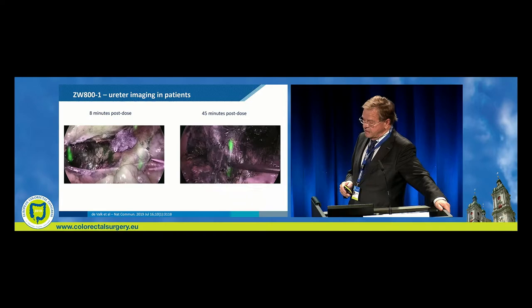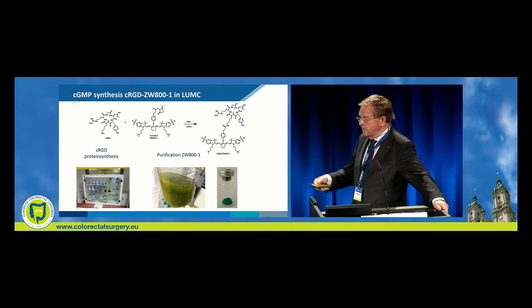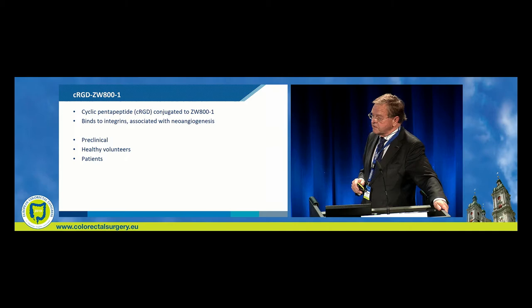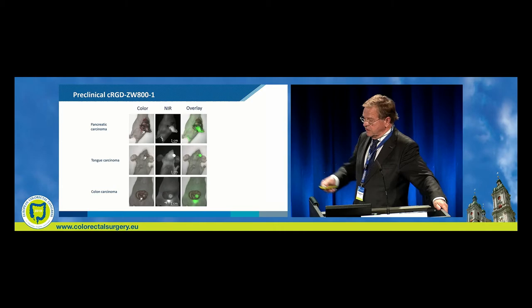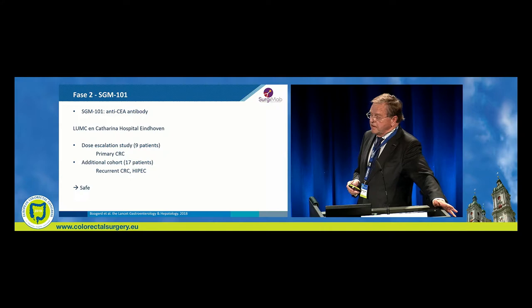We have synthesis of the protein in our own facility, with purification, ready for intravenous application. It's a cyclic pentapeptide conjugated to ZW800, which binds to endogreens associated with neoangiogenesis. We have preclinical data, healthy volunteers, and thereafter patients. Preclinical data in pancreatic carcinoma, tongue carcinoma, and colon carcinoma in nude mice shows a clear signal. The first results of cyclic RGD in pathology and in the PERL method were also demonstrated.